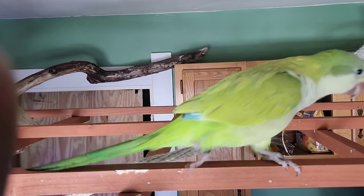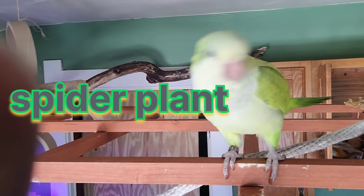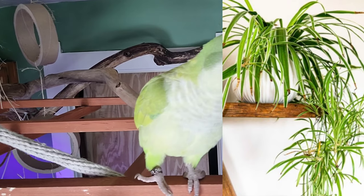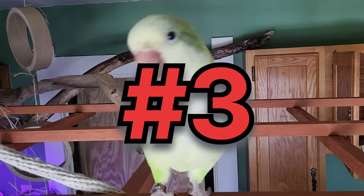Next we have the spider plant, or its scientific name Chlorophytum comosum. This is a pretty common house plant — you see it a lot everywhere. Chances are you might even have some in your house or outside in your garden.